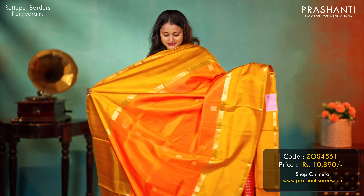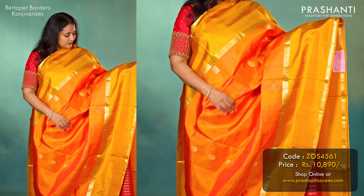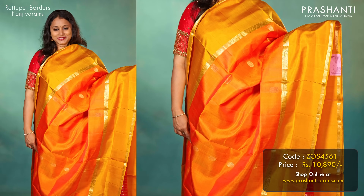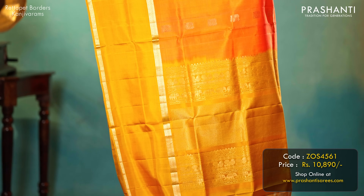Sunset orange with mustard — another pretty saree with long retapet borders, and mild chakram buttas woven in golden zari alternating in the body. A contrast rich pallu in mustard and a butta style blouse in mustard, priced at 10,890.